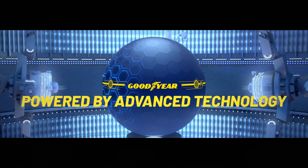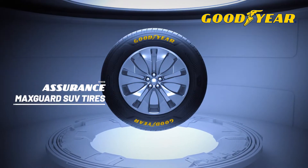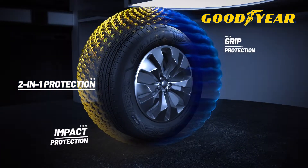Goodyear. Powered by advanced technology. Explore your world of possibilities. Goodyear Assurance MaxGuard SUV tires. Designed with 2-in-1 protection for wherever your journey takes you.